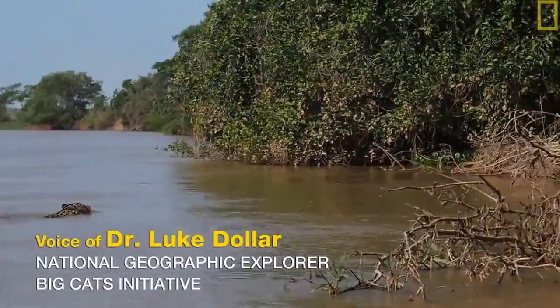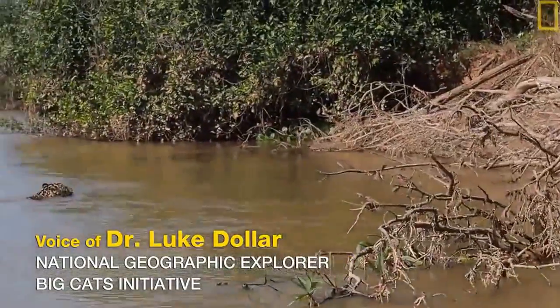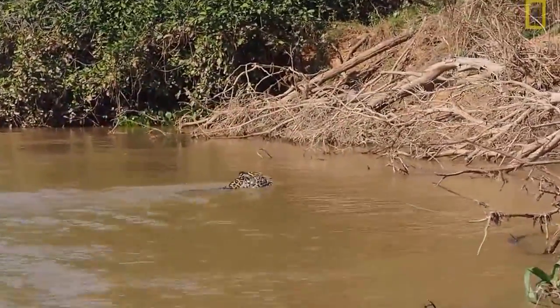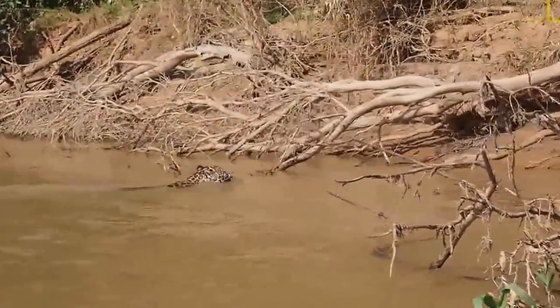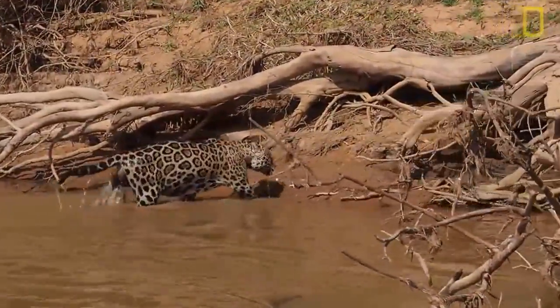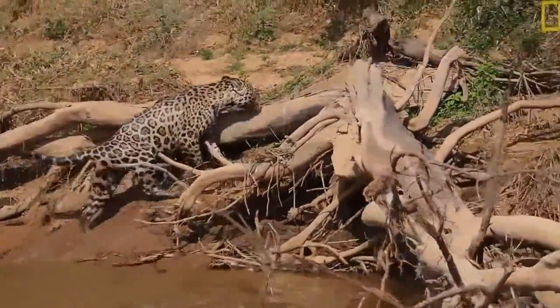A jaguar in water is actually not as unusual as you think it might be. They are certainly the most aquatic of all the big cats. In central Brazil here, this one is crossing the river looking for prey. It's a big hoss of a male, definitely an adult.